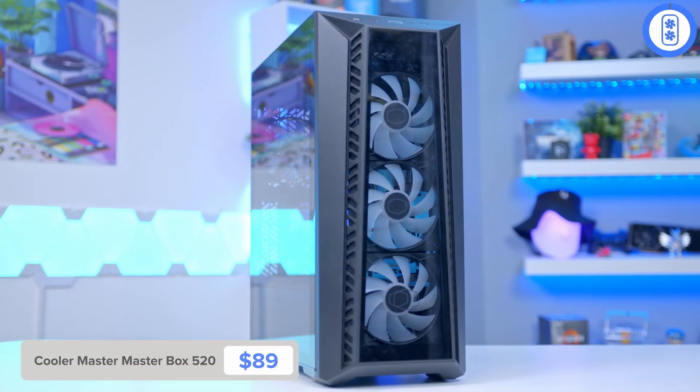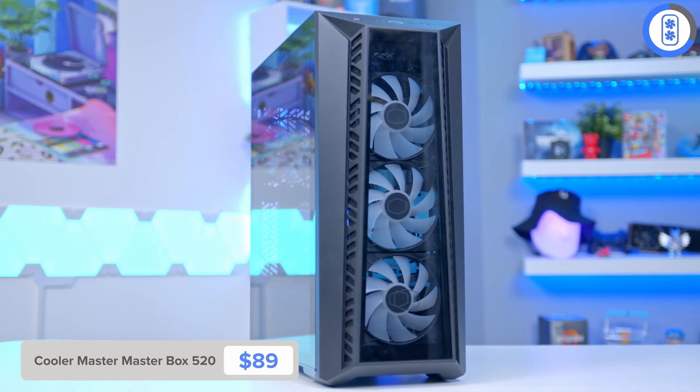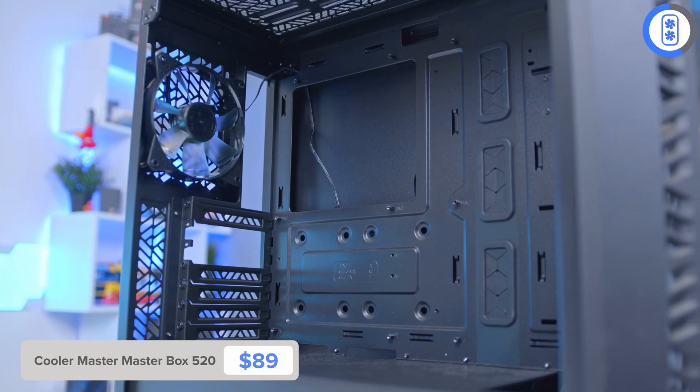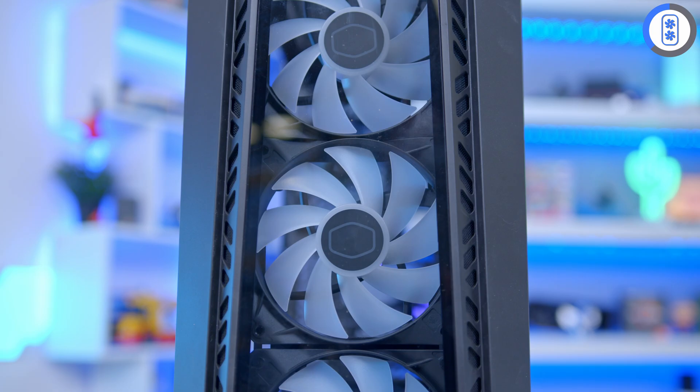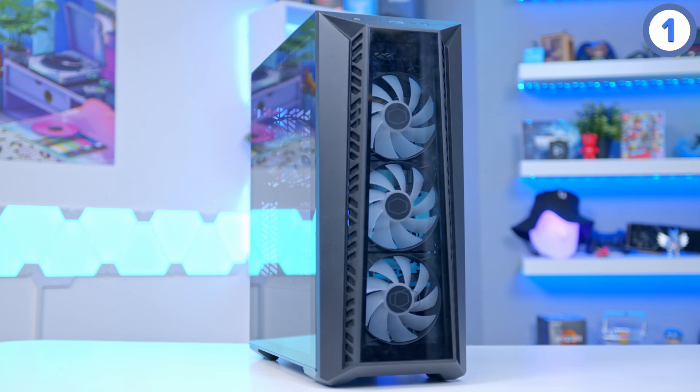Case-wise, I've got the Cooler Master MasterBox 520, with the slogan of 'reaching new brights' — Cooler Master, come on, what are you playing at? One of their newest cases, despite the fact they've used the MasterBox 520 name quite a few times. It's a nice case though — we've got three RGB fans at the front and a tool-less tempered glass side panel. It's a great case and there's really nothing to complain about.